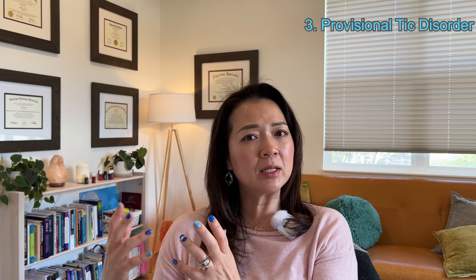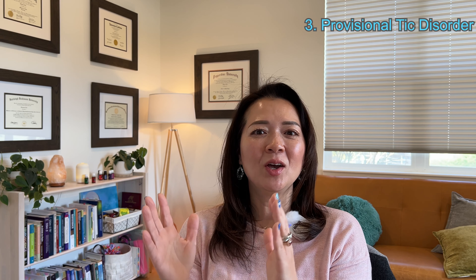The third one is called provisional tic disorder. How is it different from persistent tic disorder? It's a timeline basically. Provisional tic disorder is essentially the same thing, except how long your child has been having these symptoms is shorter than one year. So let's say your child started having these symptoms six months ago — it's not quite a year yet — then the diagnosis would be provisional tic disorder. Tick disorder has three different subcategories.